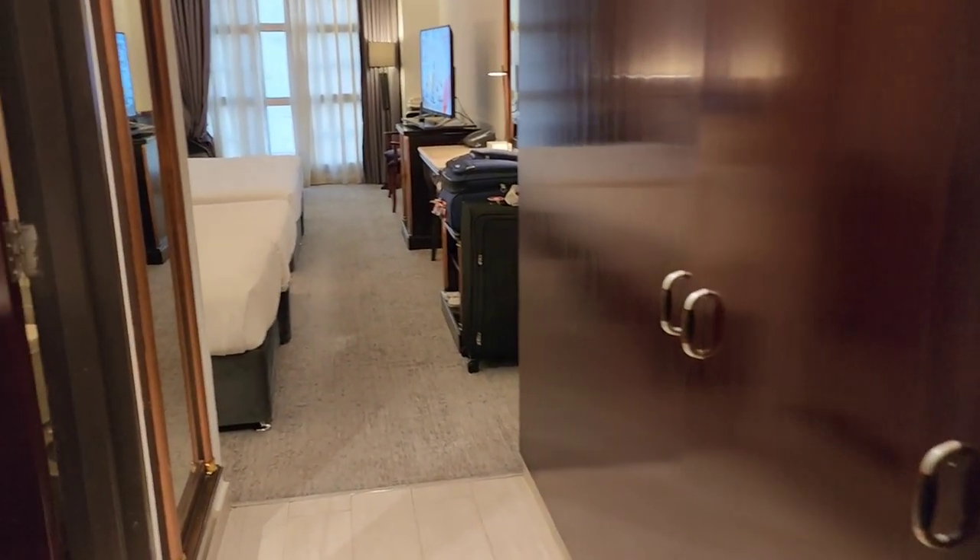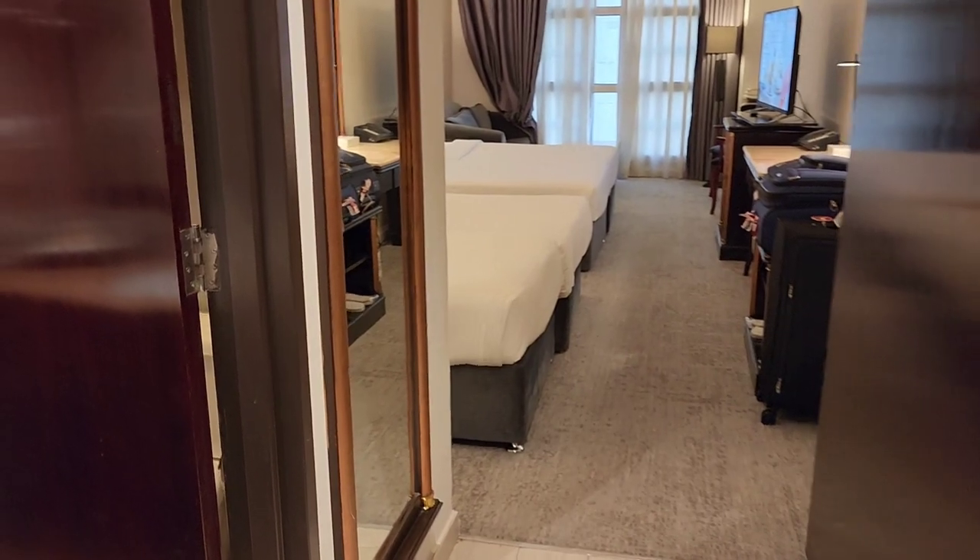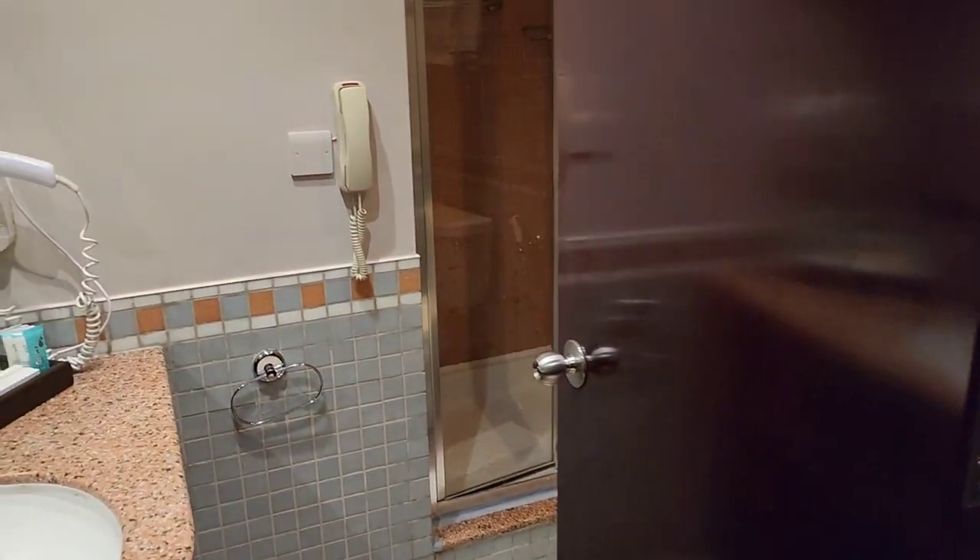So once you enter from this side, they have a huge closet over here which helps you stay organized if you are staying here for a longer period of time.